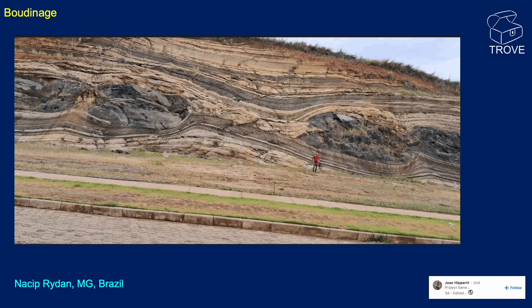When extension happens but the rocks are not brittle — perhaps because they're in very deep environments — you don't get faulting. Instead you get folding and bending, and in this case boudinage. These lumps form as the whole sequence has been stretched and extensional force exerted on it. Some of the rocks thin in layers and some of the stronger layers break into these lumps as the whole area is stretched. This comes from Brazil.